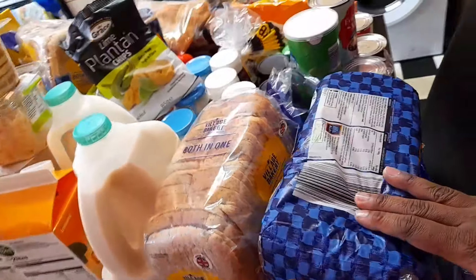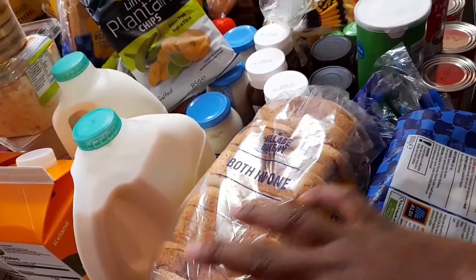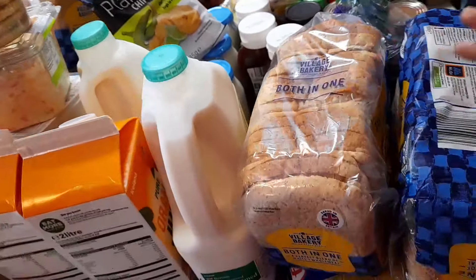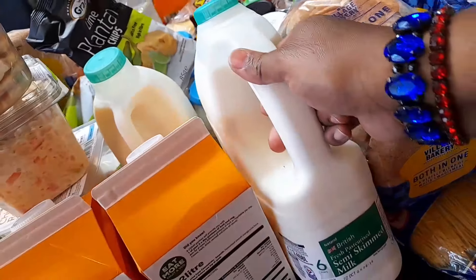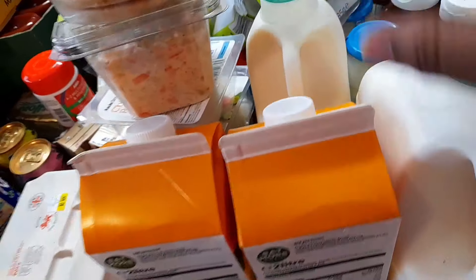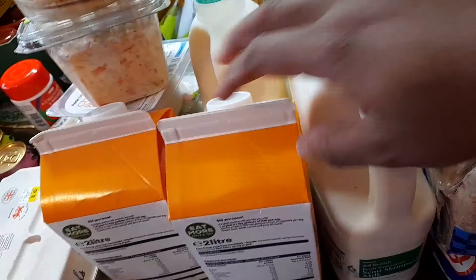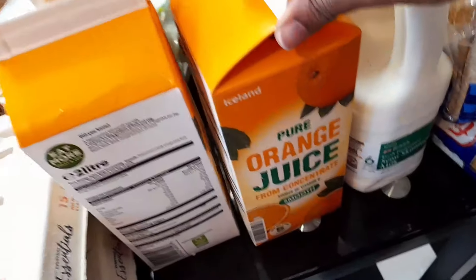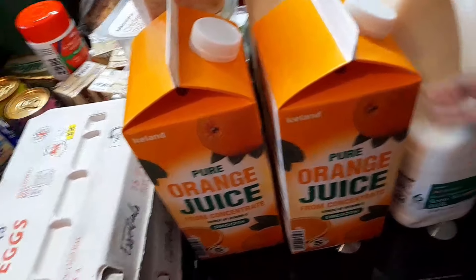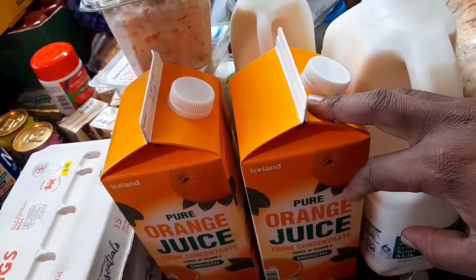I have four bread loaves from Aldi — this bread is 'Best of Both' homey bread. I got some green top milk, the six-pint one, and one four-pint, both from Iceland. I also bought some orange juice from Iceland — it was about £1.70 or £2. It's pure smooth orange juice and I bought two.